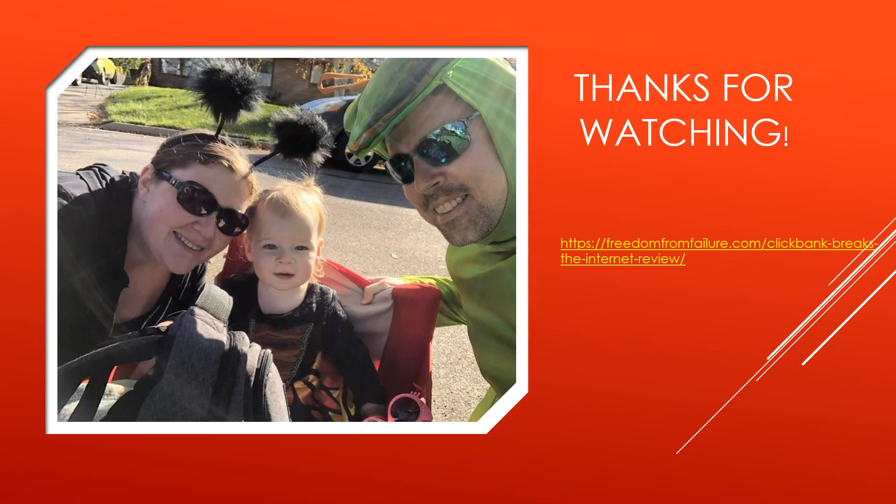And that's a wrap. There's a picture of my family and I trick-or-treating — we were a bug family this year. If you want to read my entire review, there's a link on the right-hand side. If you have any questions, feel free to contact me at freedomfromfailure@gmail.com. Thanks for watching, guys, and I will see you in future videos.